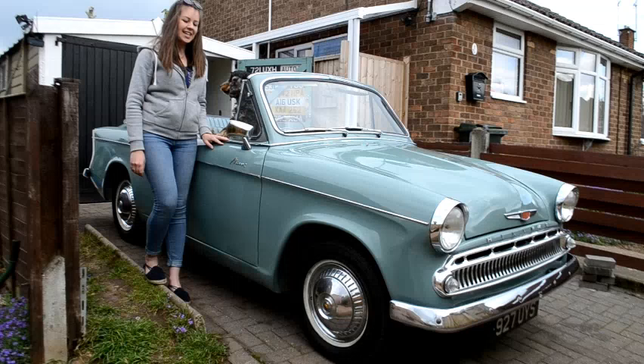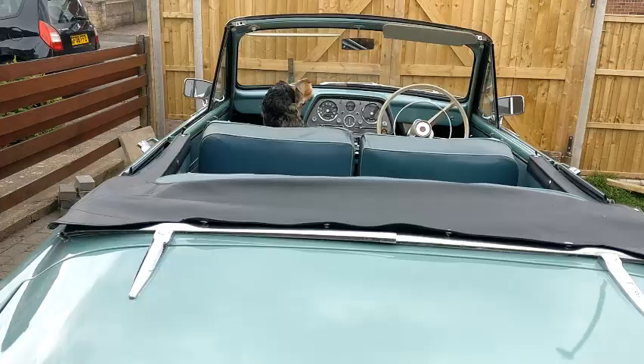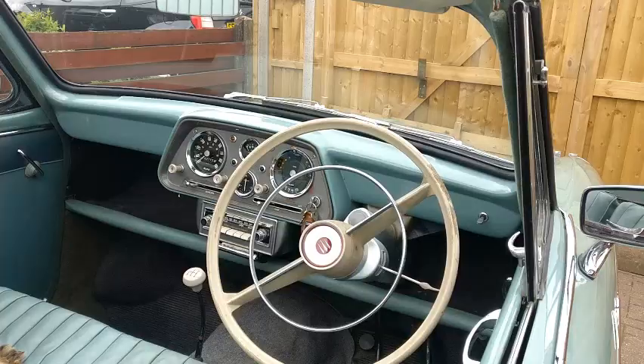Hi, so today I'm going to be showing you around my 1959 Hillman Minx. She's a Series 3 convertible in ocean blue and I have named her Martha. So I'm very excited to show you around her today. I've always loved Hillman Minxes and I've wanted one for some time, ever since I used to visit the Stondon Transport Museum in Henlow before it unfortunately closed down a few years back in 2015.